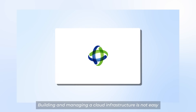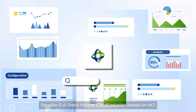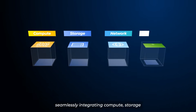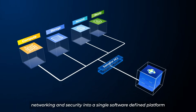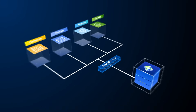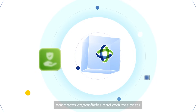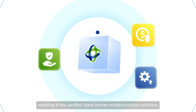Building and managing a cloud infrastructure is not easy. Sankfor's full-stack private cloud solution based on HCI helps you do it easily and quickly. Introducing Sankfor HCI, seamlessly integrating compute, storage, networking, and security into a single software-defined platform — it's the infrastructure that thinks, learns, and grows with you. By consolidating separate legacy systems into one efficient platform, it simplifies management, enhances capabilities, and reduces costs, making it the perfect data center modernization solution.